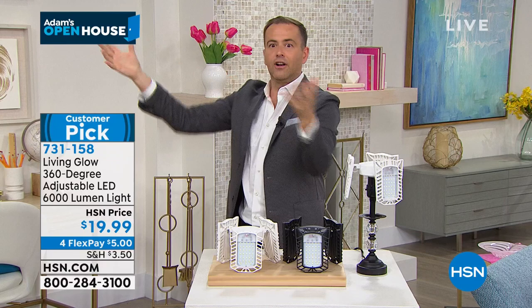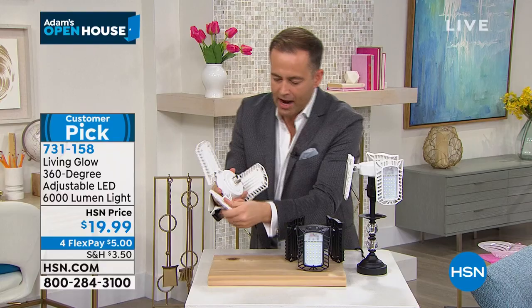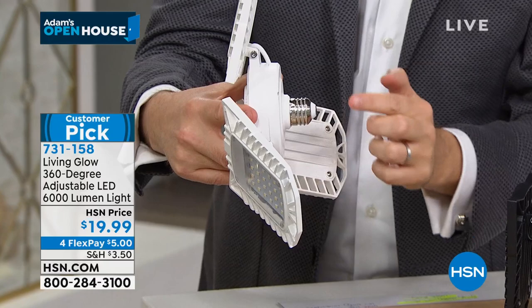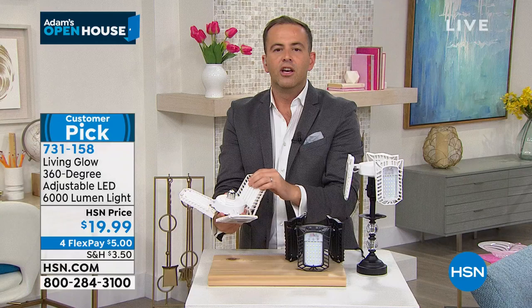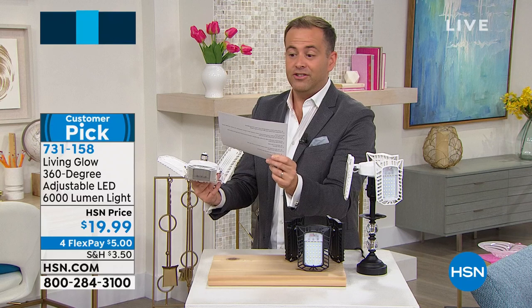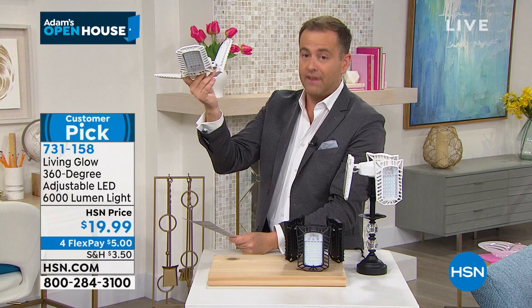Here comes Living Glow. They created a product — that light fixture, unscrew the light bulb and screw this in. It looks the same as the end of a 60-watt light bulb. You screw this in where the light currently is, and you know what you just did? You just made 530 times brighter than a 60-watt bulb. 6,000 lumens versus 800 lumens on a 60-watt bulb. And it lasts 45 years. Forty-five years — so you won't need to change it.